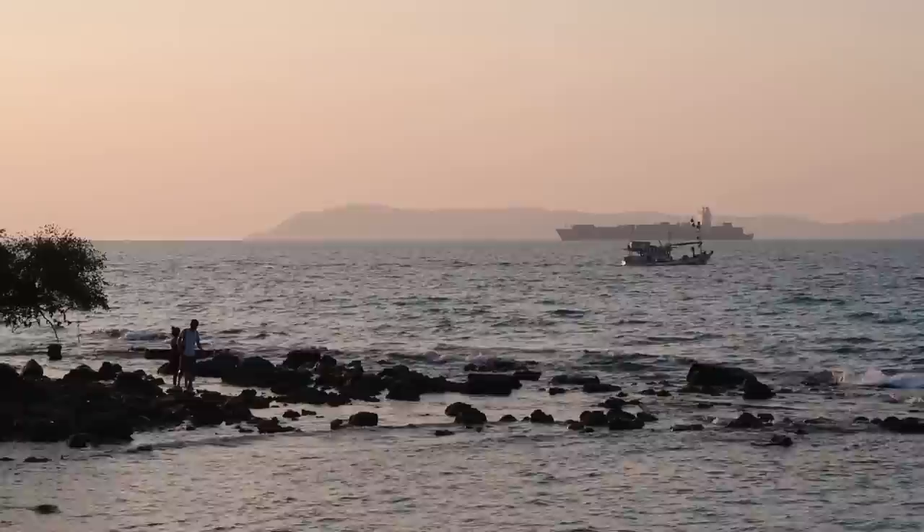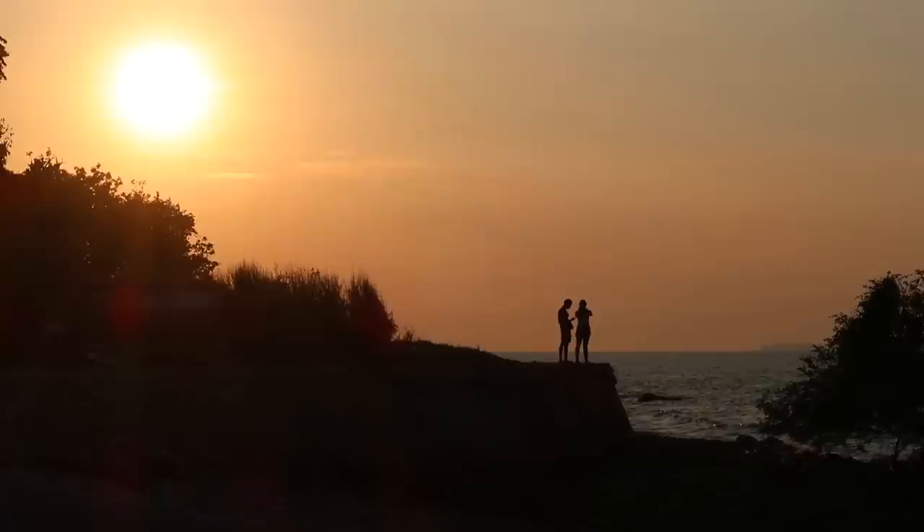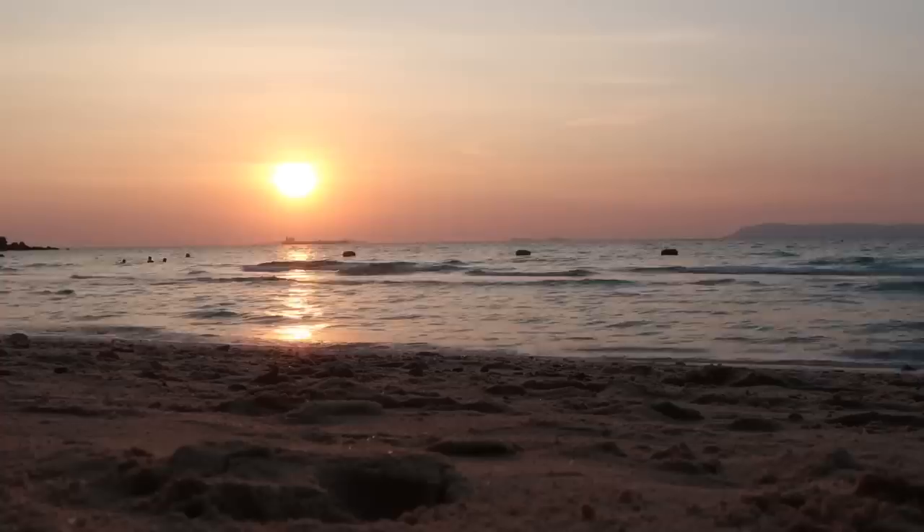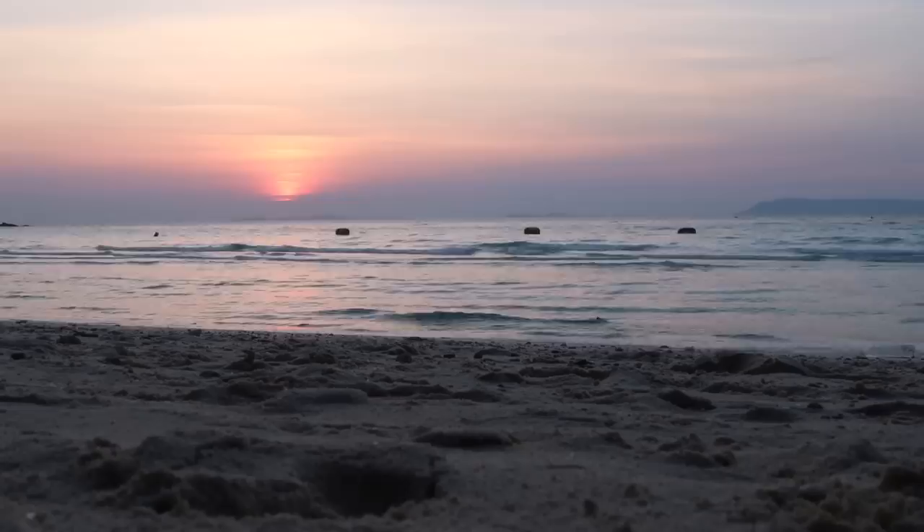To catch the sunset on Koh Lan, you want to be on either Samai Beach or Tian Beach. I suggest the latter for a little more beauty and more relaxed vibes. There are just not many people here and the sunset golden hour is epic. Tian Beach is definitely the place to be in the evenings — no one's here, you get it all to yourself and you get an epic sunset. Love it.